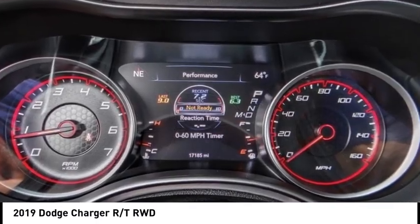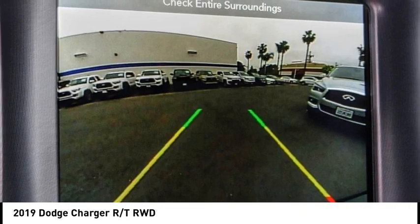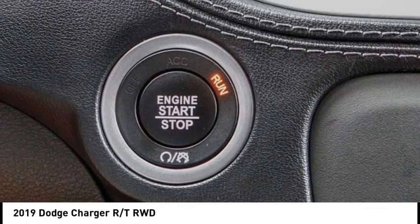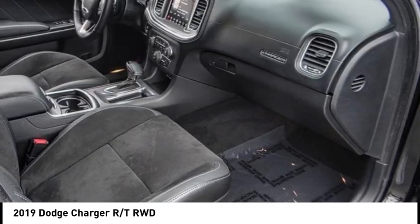This vehicle has less than 20,000 miles. Here are some of this vehicle's great options: electronic stability control, alloy wheels, rear spoiler, brake assist, traction control, remote keyless entry, fog lights, speed control, four-wheel disc brakes, rear window defroster.